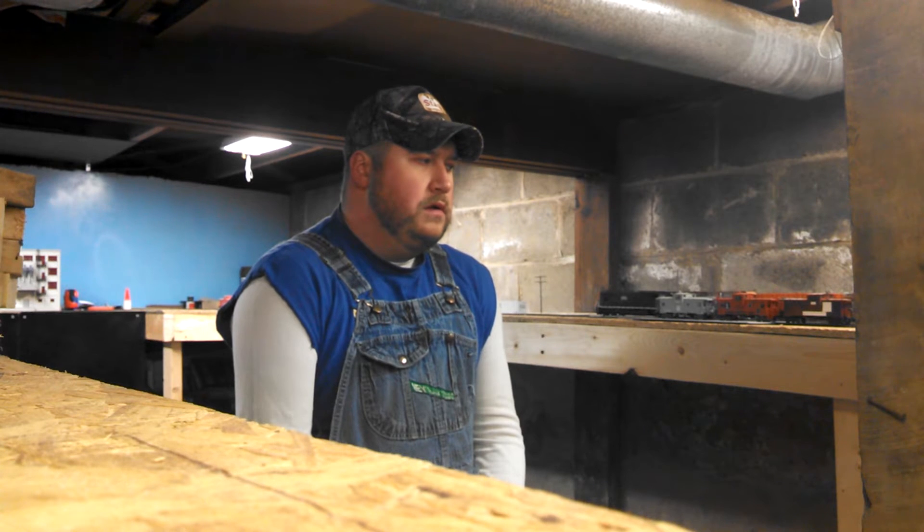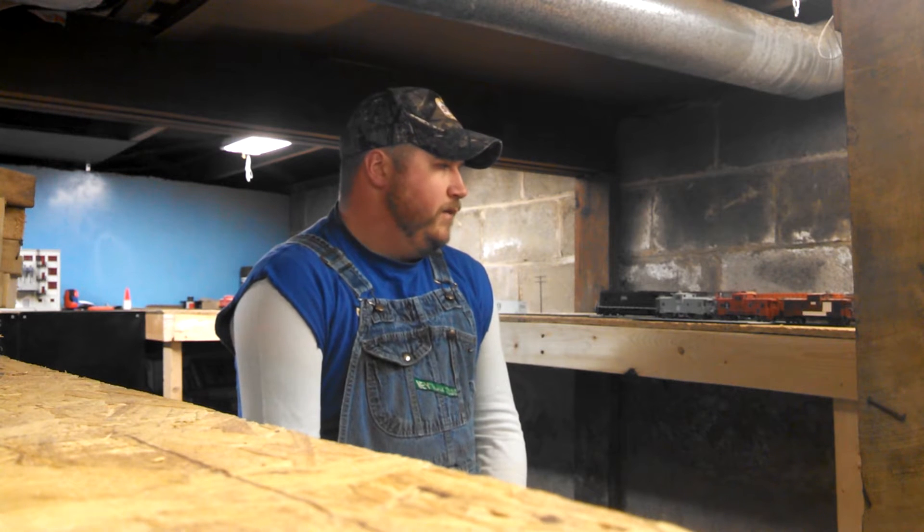I started messing around with weathering rail cars. I saw a couple videos that Model Railroader did on using acrylic paints from Walmart — pretty cheap way to do it. I don't have an airbrush yet, but it's amazing what a little 70% alcohol and a couple drops of brown acrylic paint will do to a rail car.